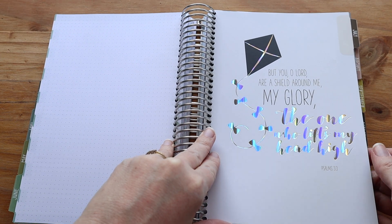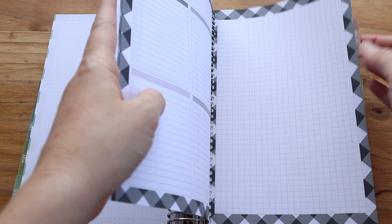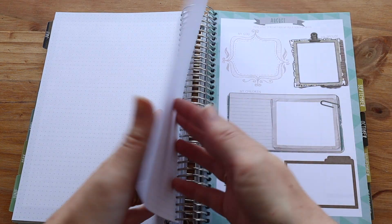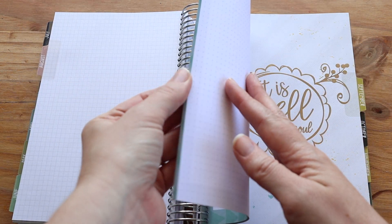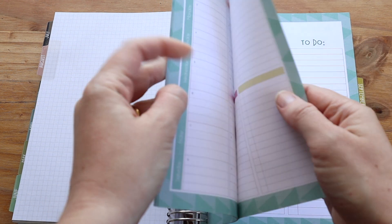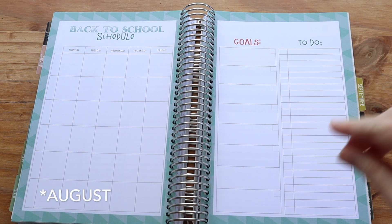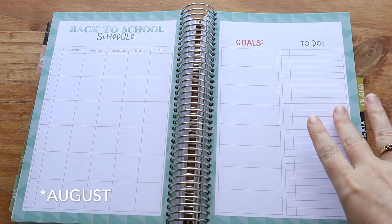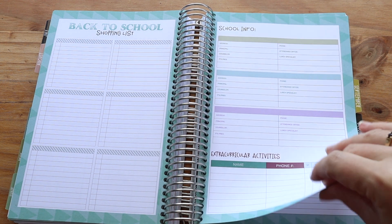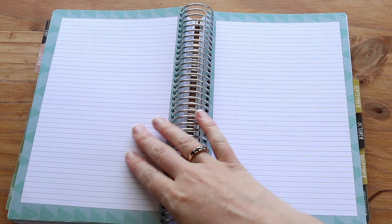The July section is normal just like the rest, again with the beautiful foil. But then in August, you're going to find your back-to-school spread. You've got your back-to-school schedule, goals, to-do list, back-to-school shopping list, school info, and extracurricular activities — which is so helpful to have it all in one place.